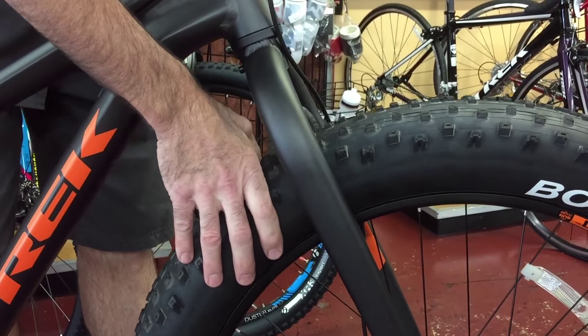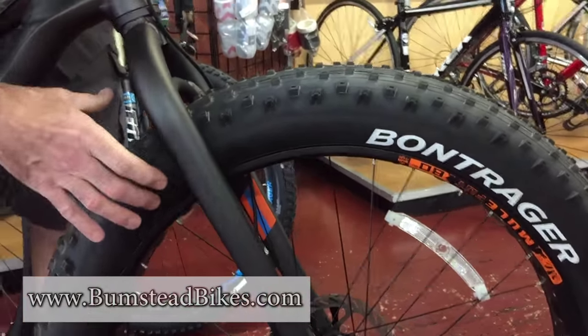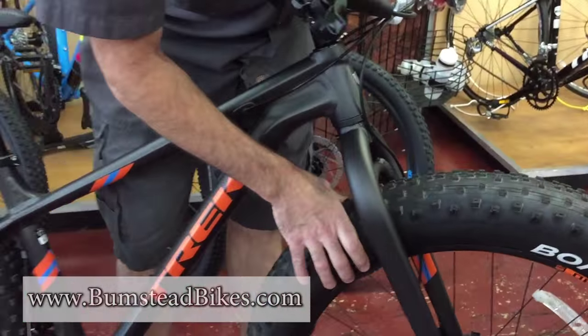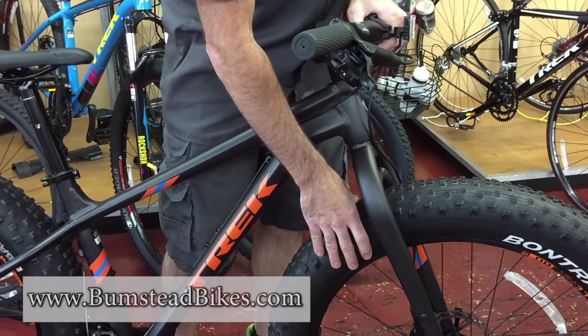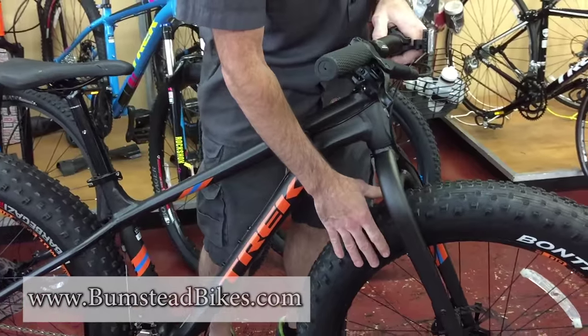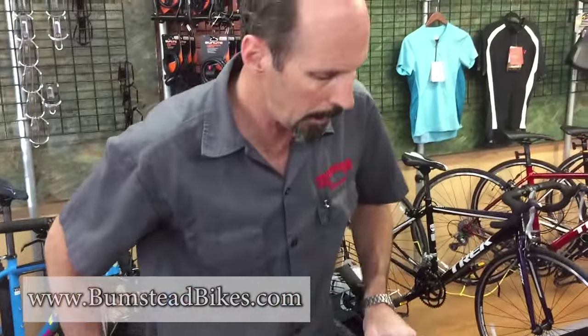The reason you might want a bike like this, and why they've become so popular, is that this large diameter rim and tire allows for a wide variety of tire pressures. You can lower the tire pressure so that it actually works like suspension — you have at least an inch of give — making for a very comfortable ride even though it's a fully rigid bike.